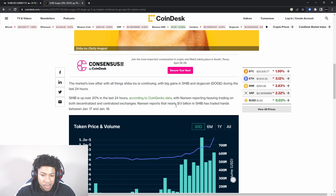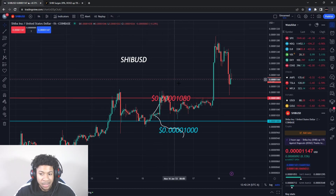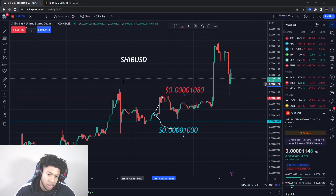Just a little bit of news: Nason reports that nearly 1.1 billion in SHIB has traded hands between January 17th and January 18th. We all know Shiba Inu started going up after Elon added the Shiba Inu chart to Twitter.